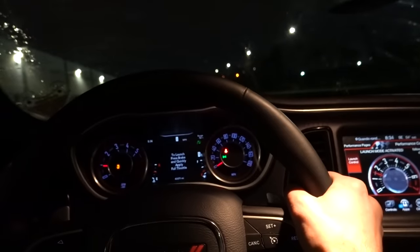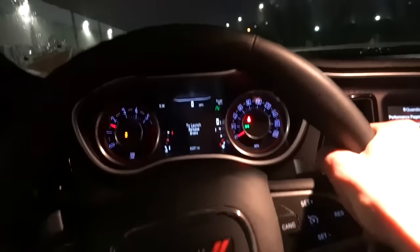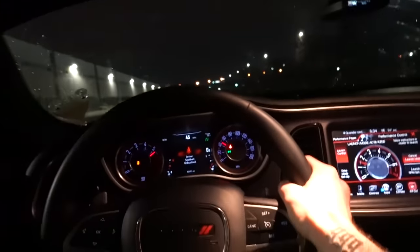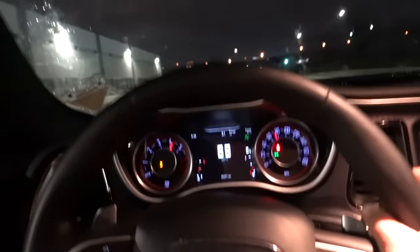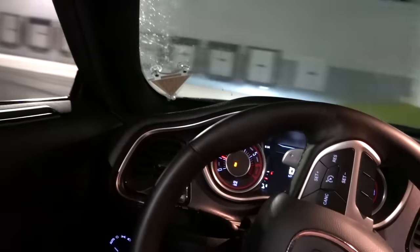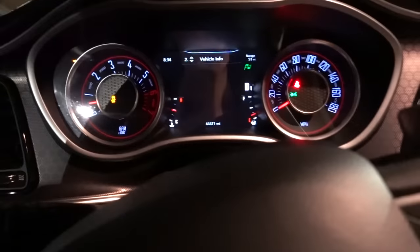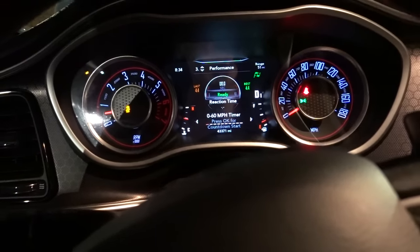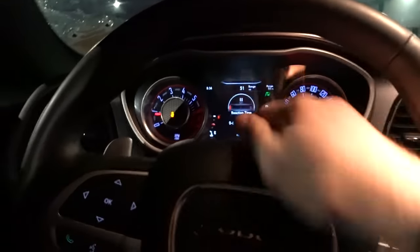Of course my car does a burnout right away. Ready — three, two, one. Oh my god, holy crap! It took a little while to actually start moving — longer than I thought. We were spinning for a while. Let's check the 0 to 60 time. We did 4.4 seconds. That's actually not horrible — I'll take 4.4.